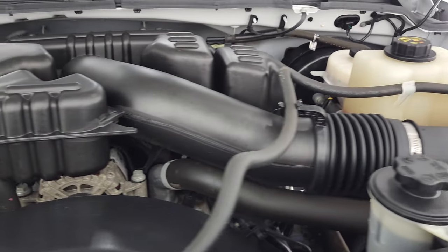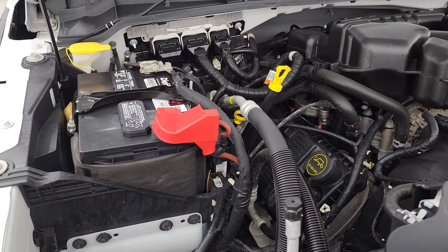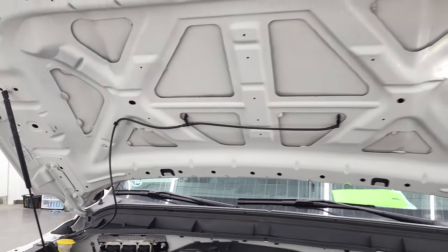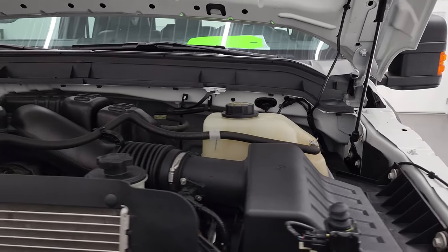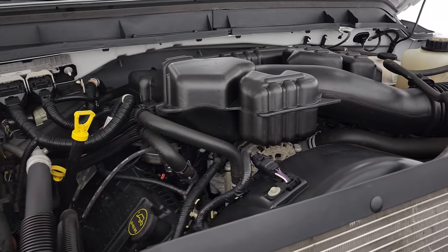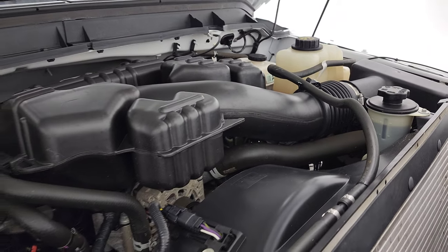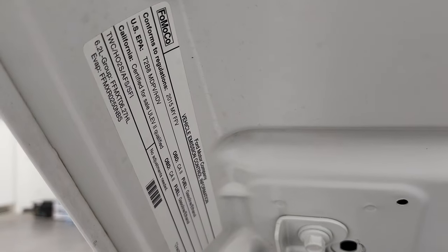Under the hood you have the 6.2 liter V8 gas engine — engine bay is very clean, runs very smooth. I mean look underneath the hood, that is super clean — this looks like a brand new truck. Shocks are working well and once again this truck has been fully safetied and inspected by our service shop, has a fresh oil and filter change, all the fluids have been checked and topped off and this truck is 100% ready to go. There is your emissions sticker.